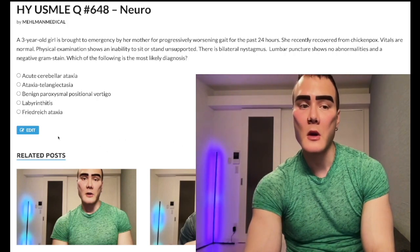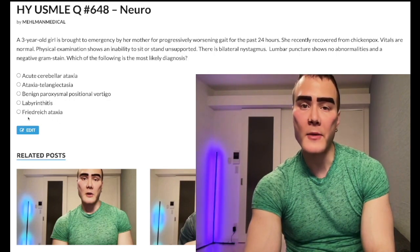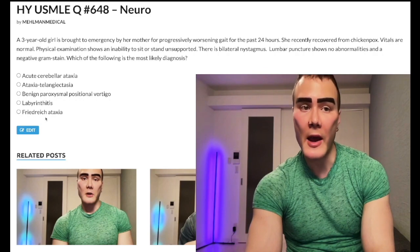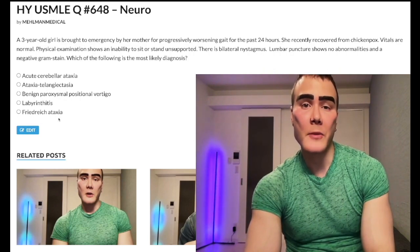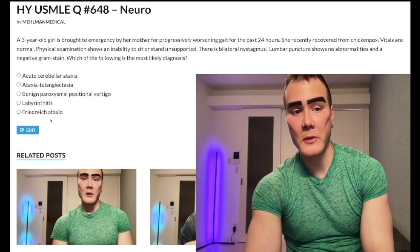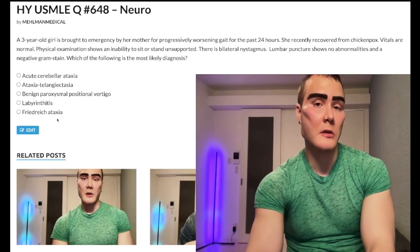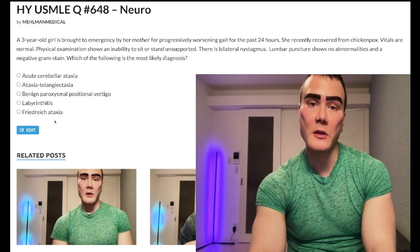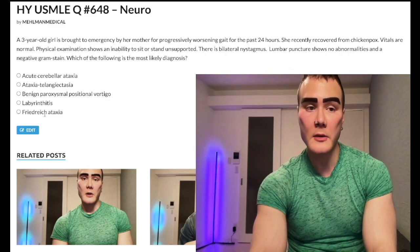So let's go backwards. Friedreich's ataxia — wrong answer. You'll hear this disease thrown around a lot during your prep, maybe in QBank, but it's exceedingly low yield. You could be aware it's a trinucleotide repeat disorder with GAA expansion, autosomal recessive. What they want you to know: it's a pediatric disorder where the patient has pes cavus (high arched feet), cardiomyopathy, and scoliosis. If asked the most likely cause of death, it's cardiomyopathy. But for this question — wrong answer.